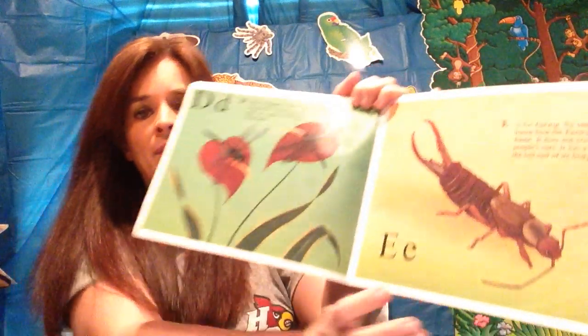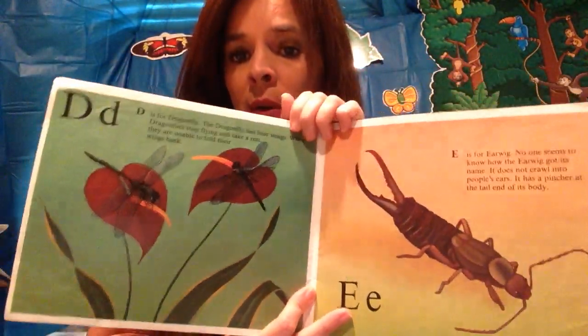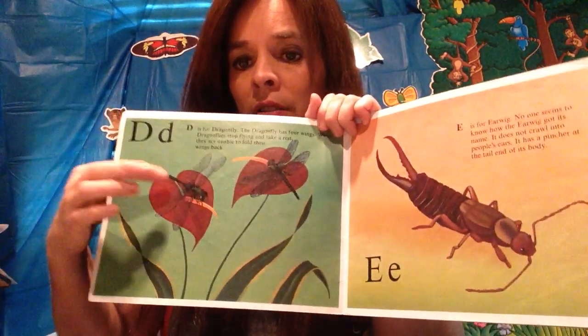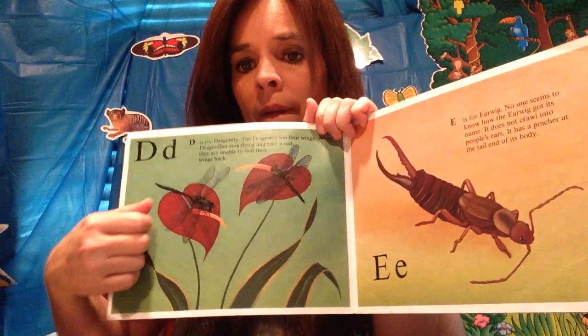The earwig does not crawl into people's ears. It has a pincher at the tail end of its body. That looks like a creepy thing! Now let's count the wings on this one — one, two, three, and four. That one was called a dragonfly.